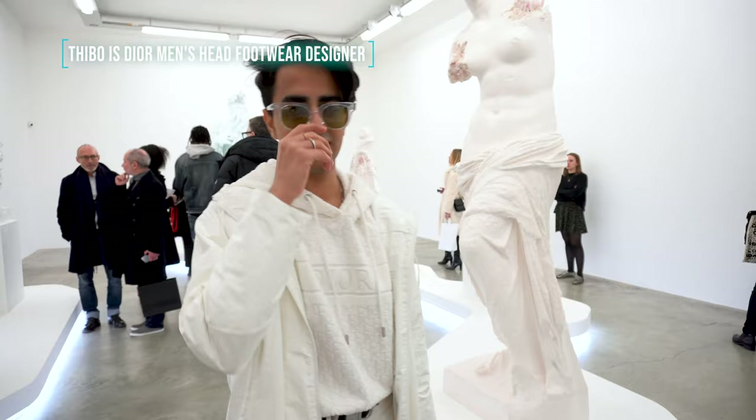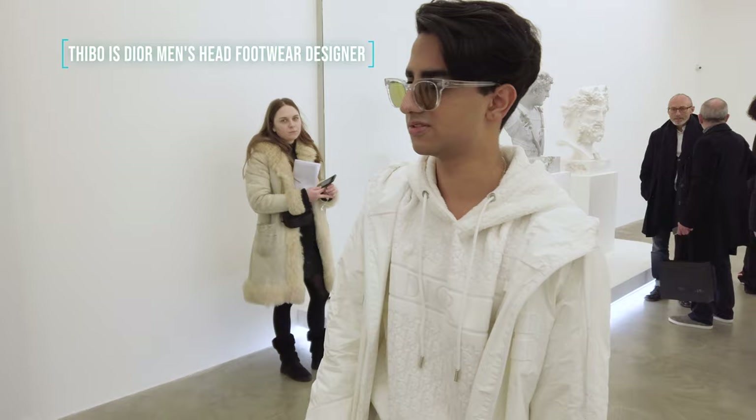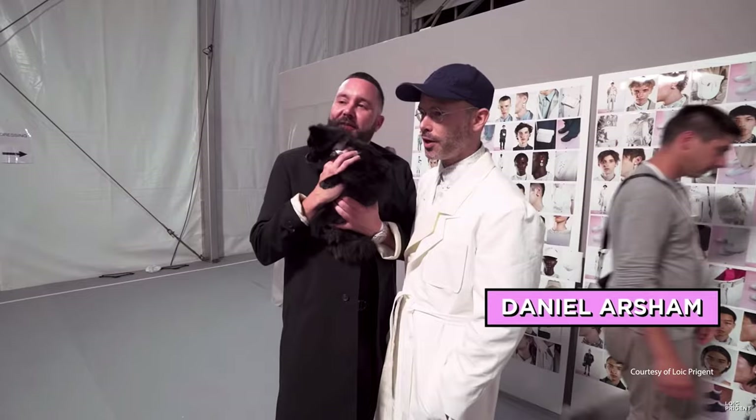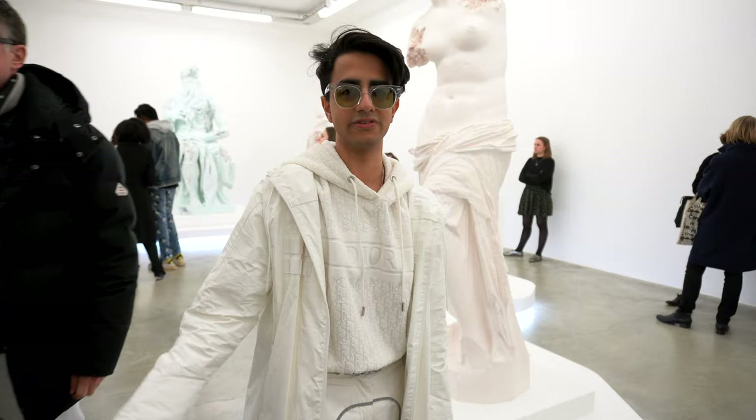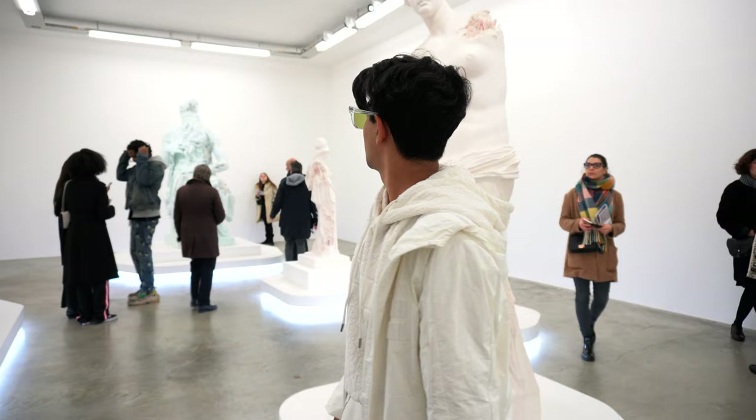Of course, the high top and the low top Jordan ones that Thiebaud designed at Dior. Shout out to Thiebaud. Kim Jones has worked his magic on the collections, getting Arsham, Matthew Williams, and Stussy even on projects like this. So it's just beautiful seeing him on that level at the same time.